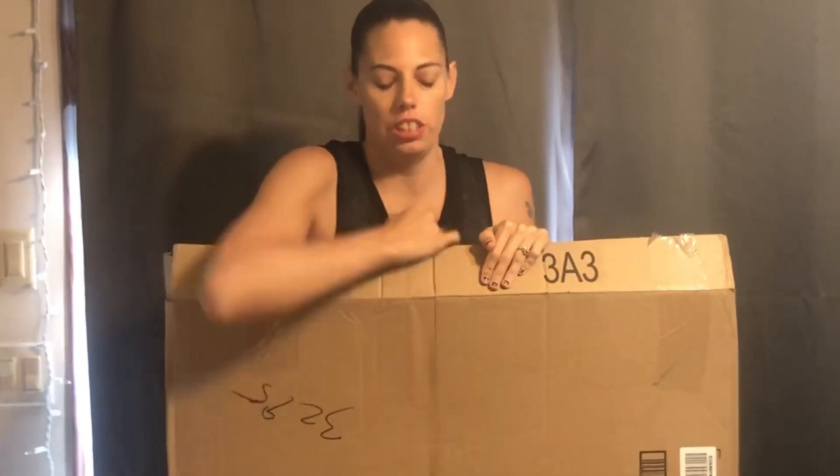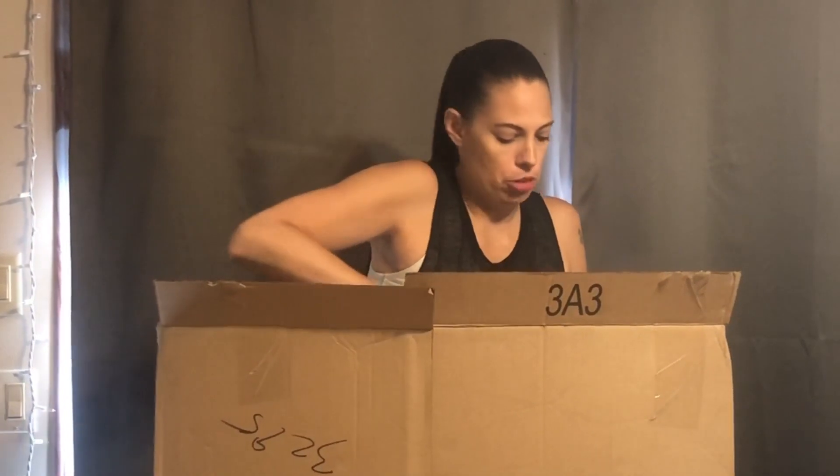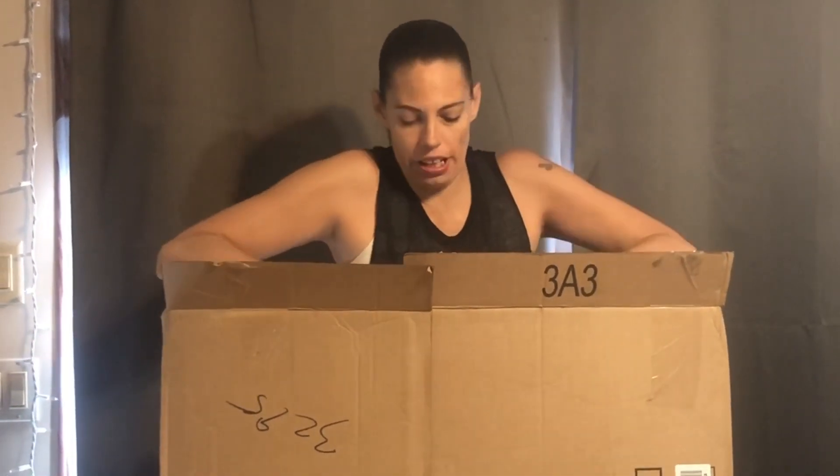Hey guys, welcome back to my channel. In today's video, we're going to do an unboxing. I don't typically do unboxings — I'm not that kind of channel — but today is an exception because we got a big old package here.